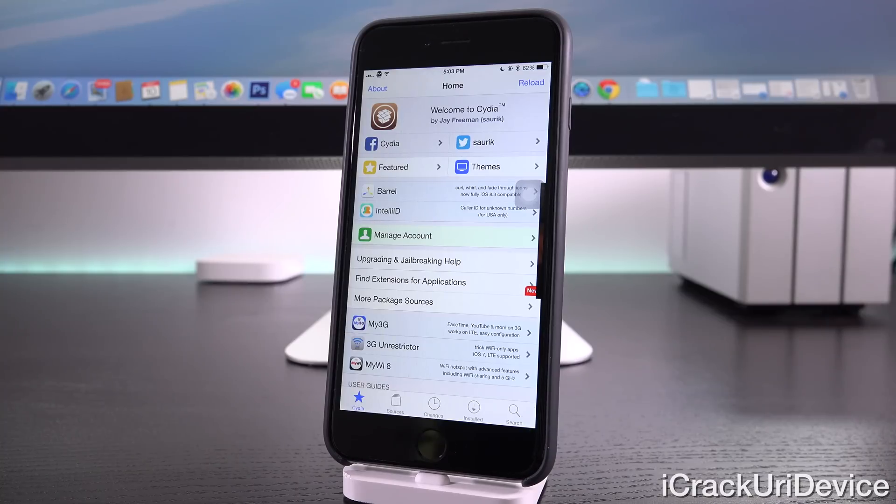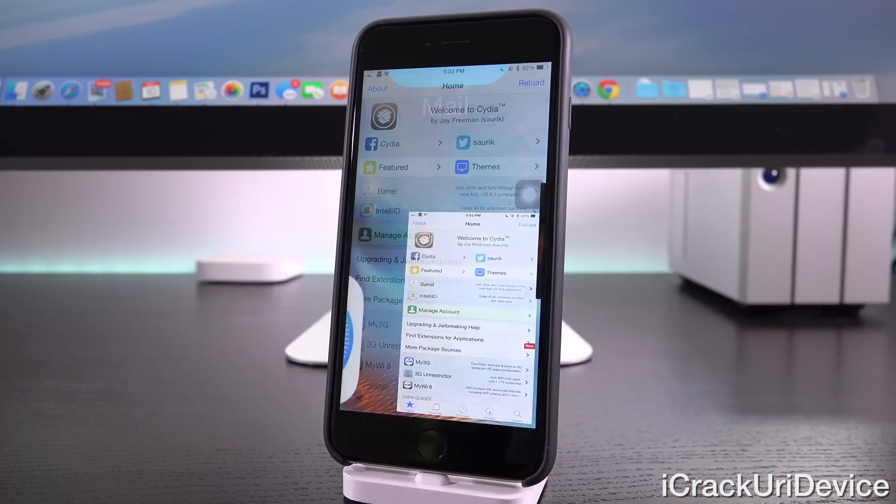That's really great news — once we get a jailbreak, the majority of the tweaks will be functional on iOS 9 out of the box, unlike what we saw last year with the first Pangu jailbreak.